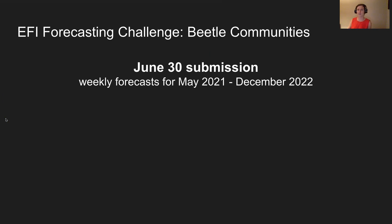June 30th is the first submission opportunity for the beetle community theme. Teams are invited to submit weekly forecasts for May 2021 through December 2022. We're curious to see how well a prior season's carabid phenology can predict the following season. Teams are encouraged to update their forecasts on the last day of each month through December 2021, as validation data are released.